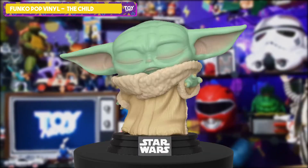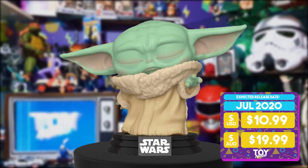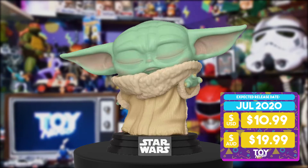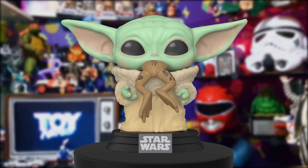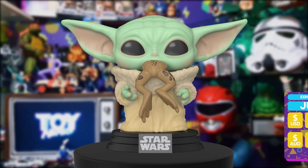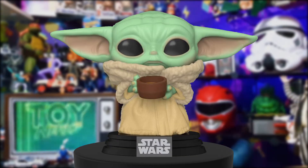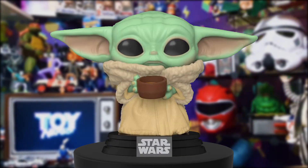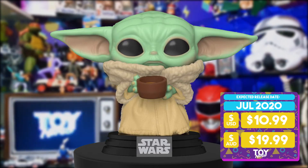First off the ranks is Funko's new Pop Vinyls from the Mandalorian, and there are three here — they are awesome. This Baby Yoda is in the Jedi pose, doing his Jedi powers with his eyes closed, and he's the only one in this particular pose. Next is the frog-eating Baby Yoda — one of the cutest scenes where he's just attacking and eating that frog. Really cool pop. And then there's the soup-drinking Baby Yoda, who looks super sad — one of my favorites from the bunch.